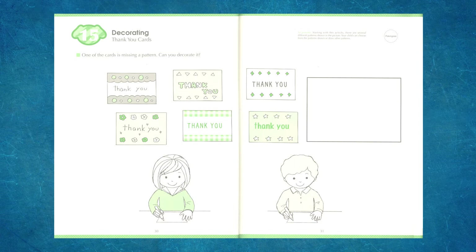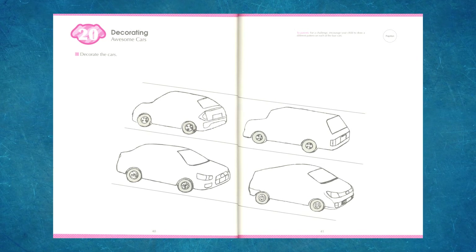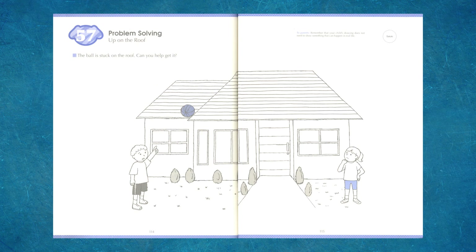It's recommended that you work front to back and limit the number of pages your child completes at one time. This keeps their interest as the pages get progressively more challenging. They start with choosing colors and end with problem-solving activities.